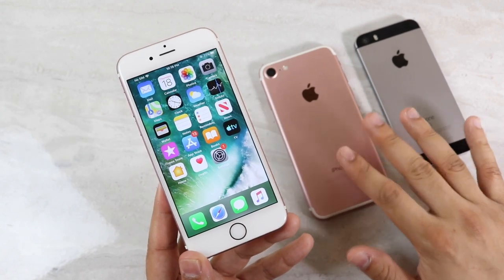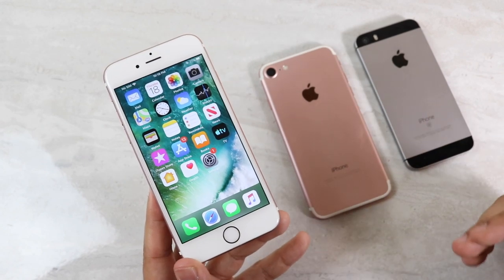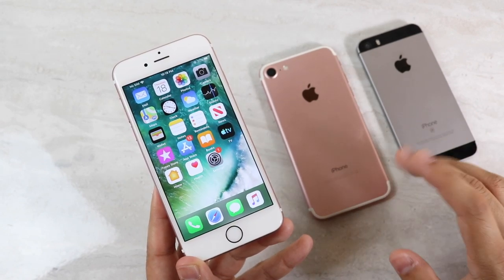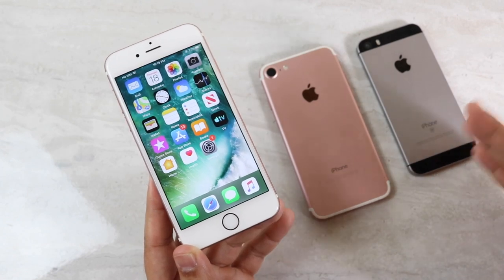I'm going to throw a random statement out there — there's no way to back it up, it's only from my experience, so don't hate on me. It's only my opinion and could be totally wrong. But could it be that Apple is slowing down iPhones on iOS 13? I mean, they've done it before. They could do it again — who knows?